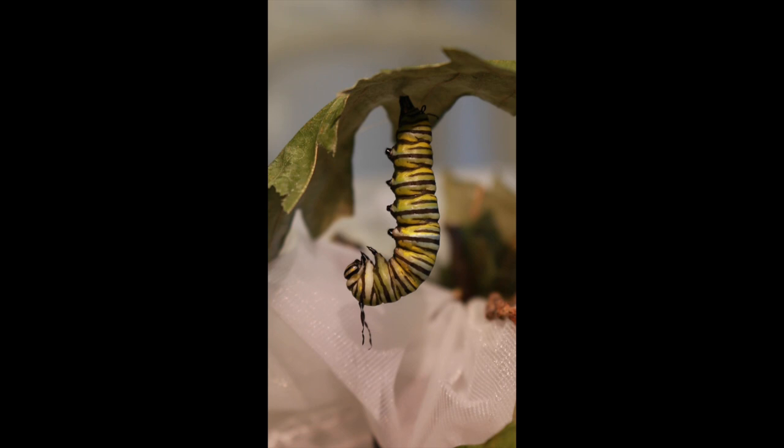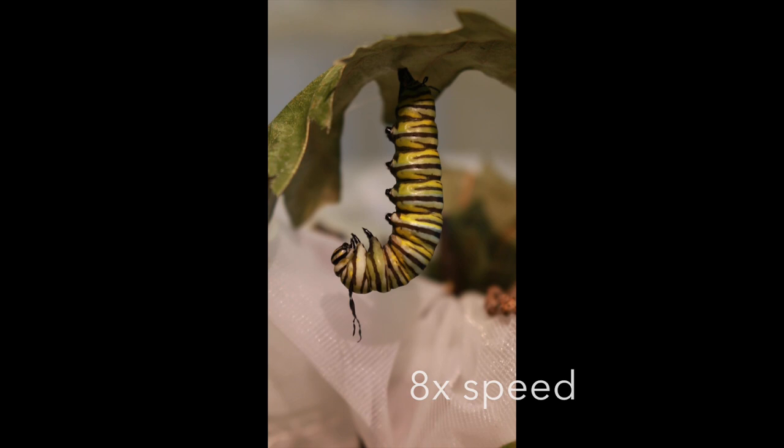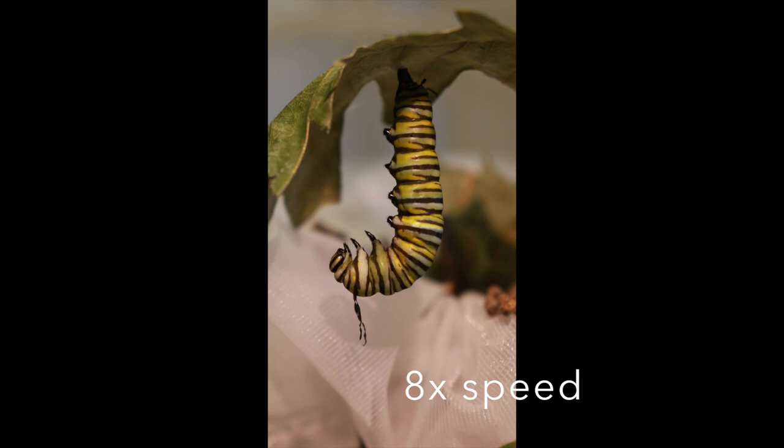This is when something miraculous happens. To the naked eye, it looks like this caterpillar is just hanging there. But when you speed it up, you will see that the caterpillar's body is pulsing rather arrhythmically.